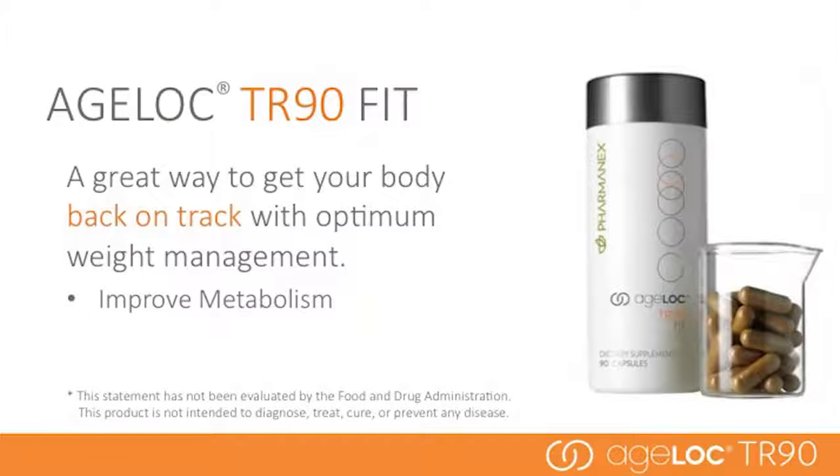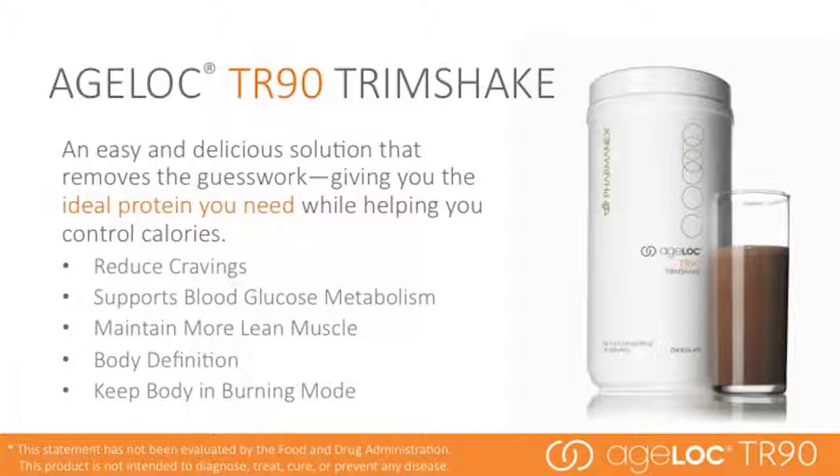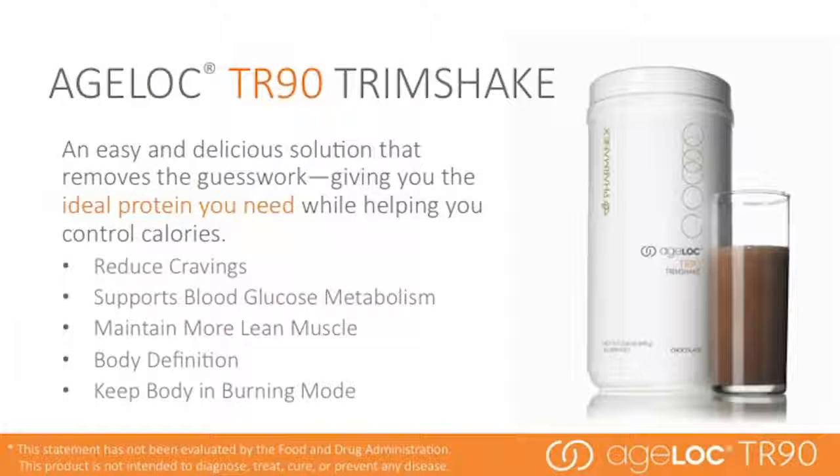Ageloc TR-90 Fit is a great way to get your body back on track with optimum weight management. Ageloc TR-90 Trim Shake is a delicious solution that removes the guesswork, giving you the ideal protein you need while helping you control calories. Trim Shake is used the full 90 days of the program and can be used after the program to maintain a healthy lifestyle. It helps improve cravings and metabolism, and delivers one of the best forms of protein to help you maintain muscle. The right kind of protein spread evenly throughout the day keeps your body in burning mode, so you see results fast.